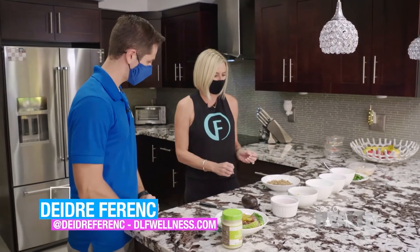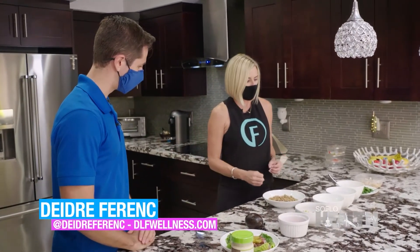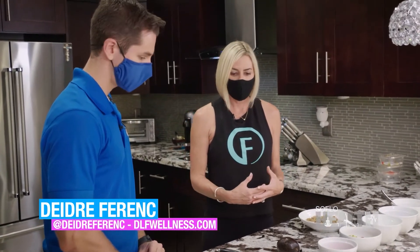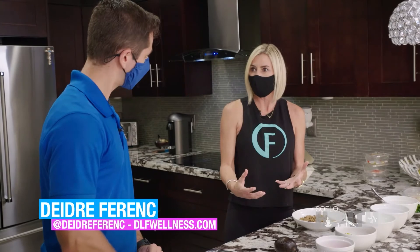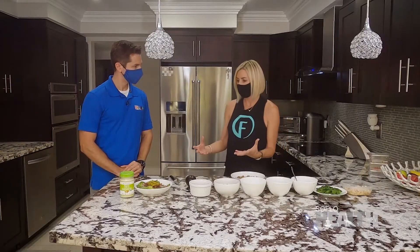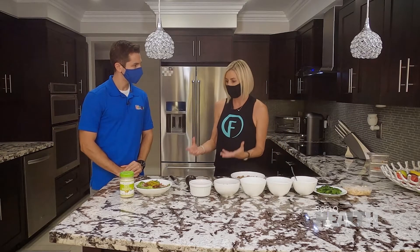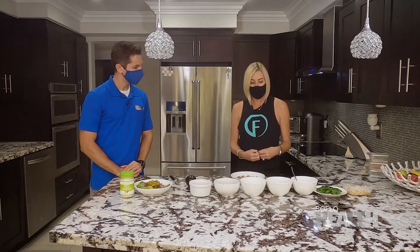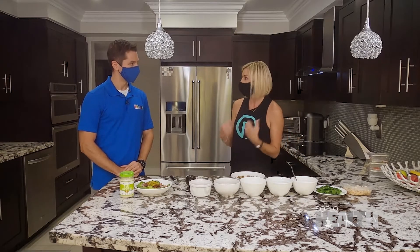I am going to show you some examples of meals that I might eat on a day when I am trying to pull back a little bit on my carbs and eat more of a low-carb menu, and then an example of what I might eat on a day when I want to really fuel up with those good, healthy carbs.